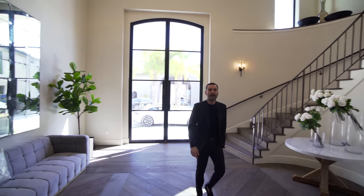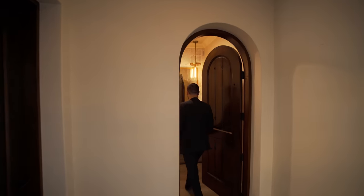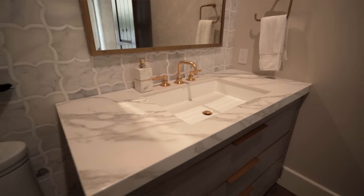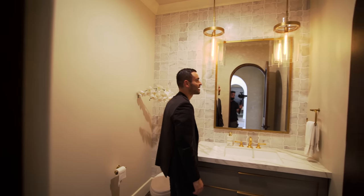Now let's go to the left where we have the powder room. We have a closet on the left-hand side, and this is where we have the powder room. Same hardwood floors continue. Really cool vanity design with natural stone countertops, marble back walls, and they even have these two fixtures coming down from the ceiling.